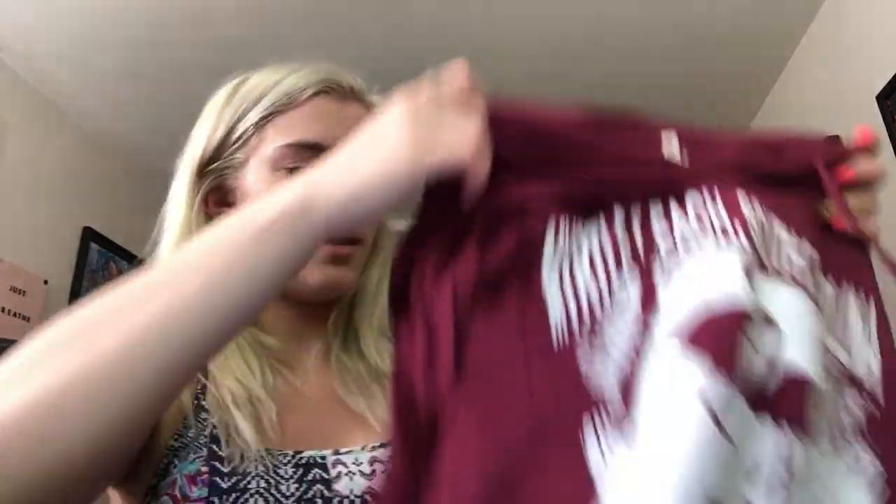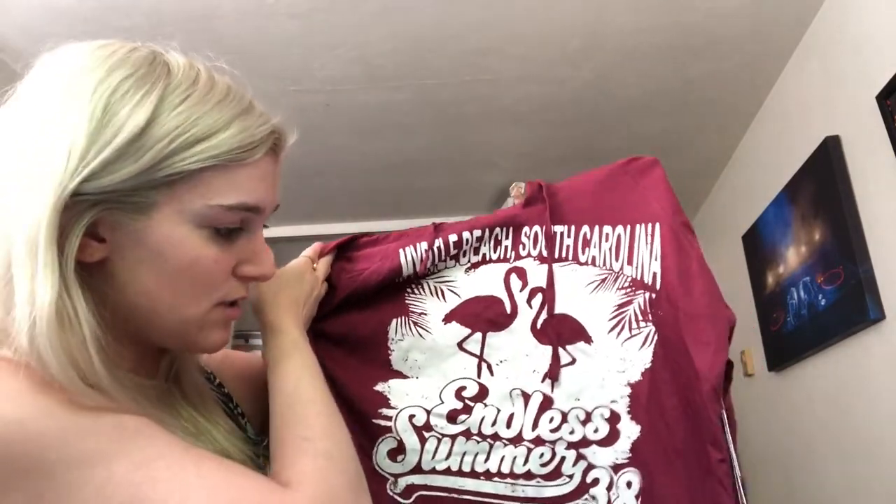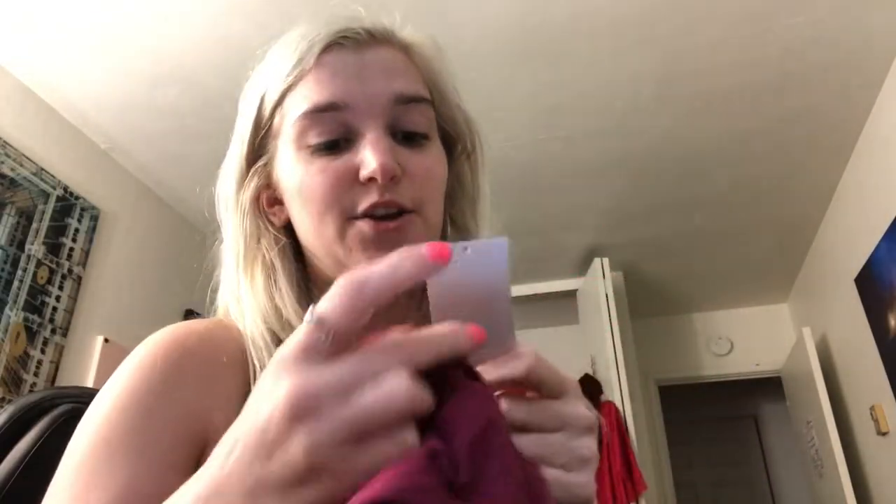Next I got this little top. It's a hoodie but it's like a really light long sleeve — not a thick hoodie, more of just a throw-over thing. It's my favorite color, it's maroon, and it says Myrtle Beach, South Carolina. It has little strings, and I didn't even realize this, it has flamingos and it says Endless Summer. It's my favorite color, and the tag on this says $34, and I paid five bucks.